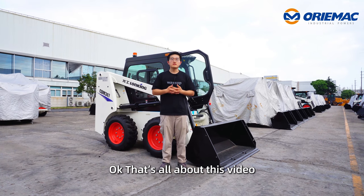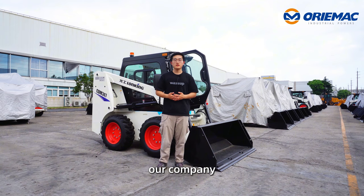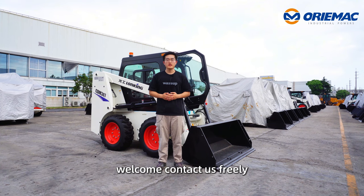That's all about this video. If you want to know more details about this machine or our company, you can contact me freely. See you next time.